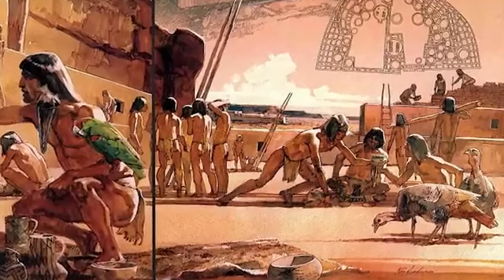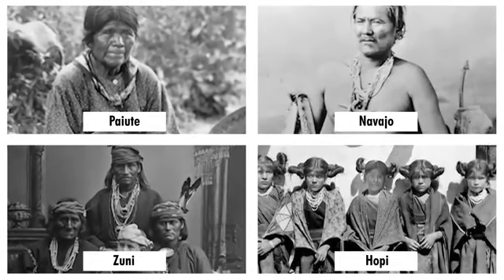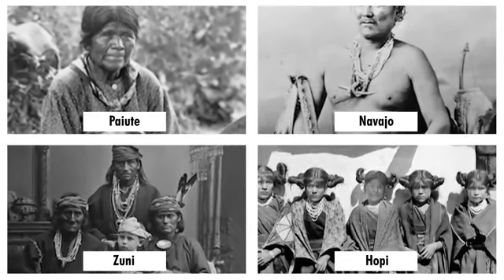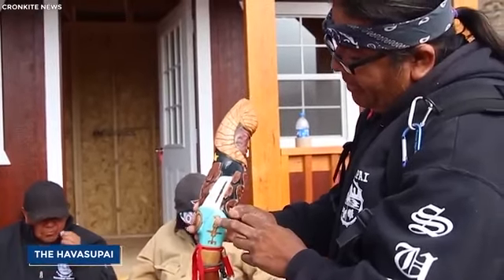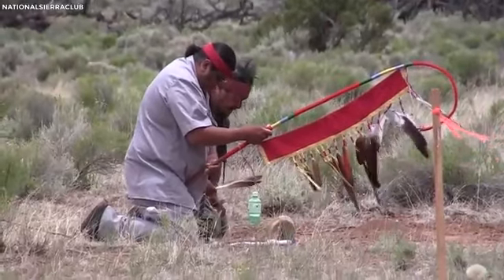The Grand Canyon was once inhabited by ancestral Pueblo people, who were followed by Paiute, Navajo, Zuni, and Hopi tribes. The Havasupai now consider the Grand Canyon to be their ancestral home and have lived in and around the canyon for more than 800 years, according to tribal history.